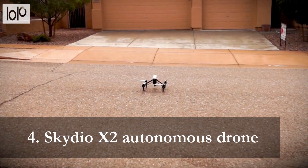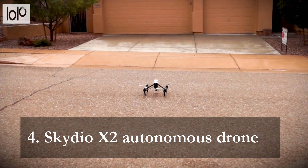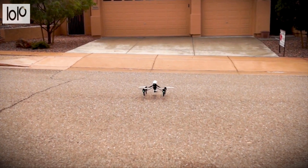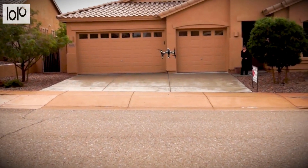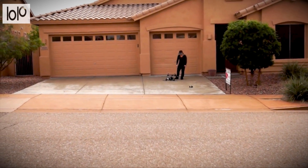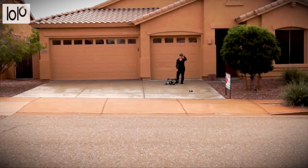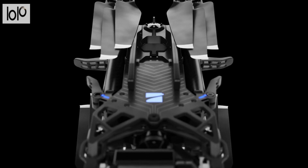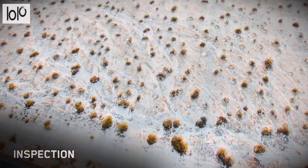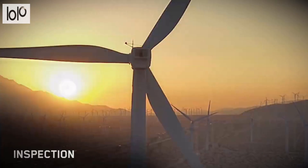Number 4: Skydio X2 Autonomous Drone. Get 360-degree obstacle avoidance thanks to the Skydio X2 Autonomous Drone's onboard AI and 6 navigation cameras that see in every direction. Its 4K 60p HDR color camera presents clear and sharp images, so you can obtain precise details even if you're not close. You can even use this drone during the day or at night thanks to the FLIR thermal camera and strobing lights. Plus, with a 35-minute battery life, it won't run out of charge during use.